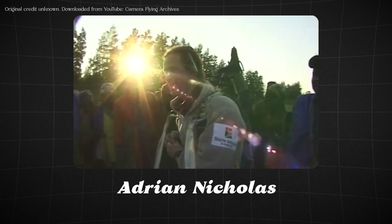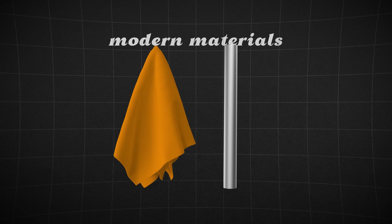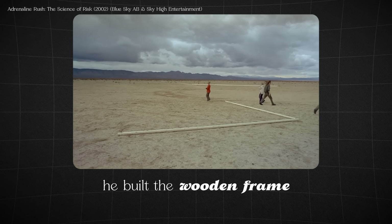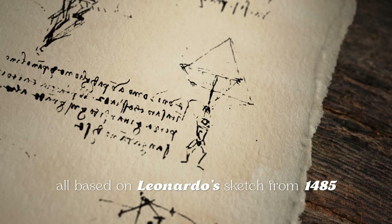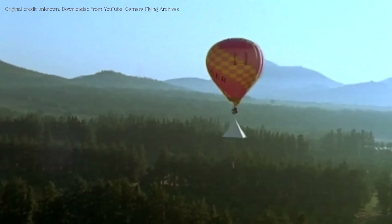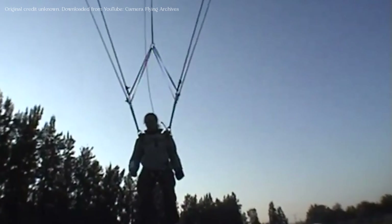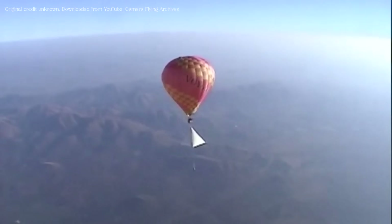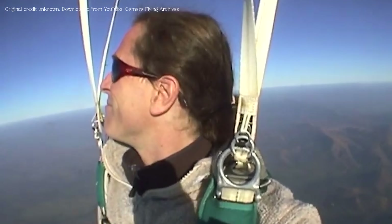But British skydiver Adrian Nicholas believed the 500-year-old design could work, and he was going to put it to the test. Instead of using modern, lighter materials, Nicholas insisted on using materials true to the time. Ignoring warnings that it would never work, he built the wooden frame and mounted the linen and ropes, all based on Leonardo's sketch from 1485. The total weight was 84 kilograms — around 10 times the weight of a modern parachute. Secured to the bottom of the parachute, Nicholas was lifted 10,000 feet into the air by a hot air balloon. Then they released him.